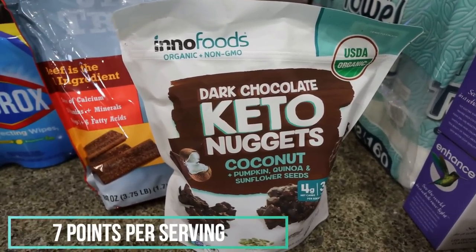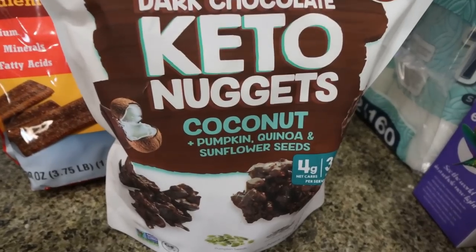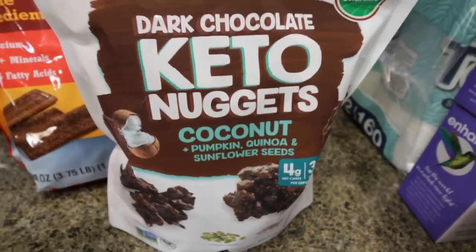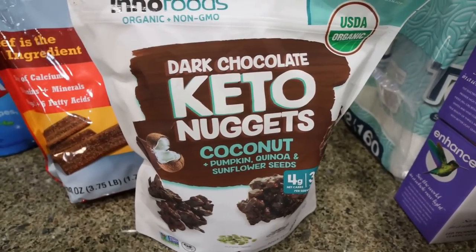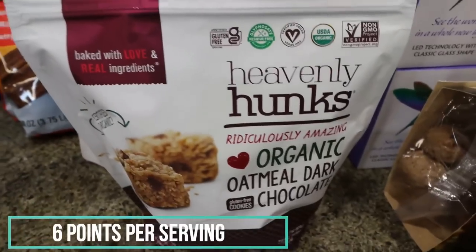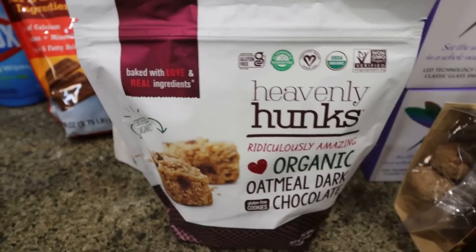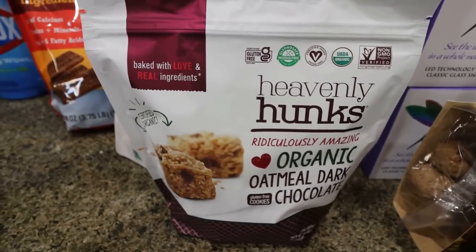I picked these up just for something different — they were pretty low in carb and really low in sugar. These are keto dark chocolate nuggets; they're coconut. I thought these would be a nice sweet treat, something that isn't full of sugar and carbohydrates. And then my favorite little sweet treat are Heavenly Hunks — these are so delicious and were on coupon as well. This is the oatmeal chocolate chip, my favorite.